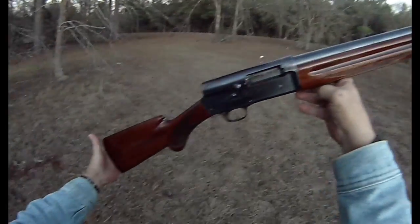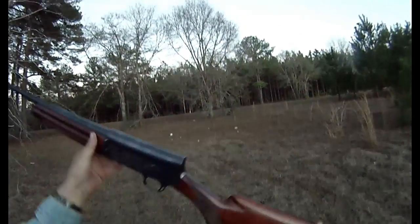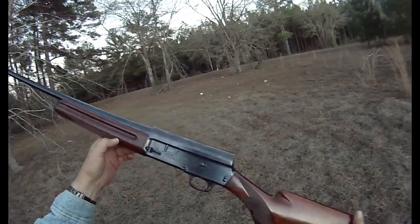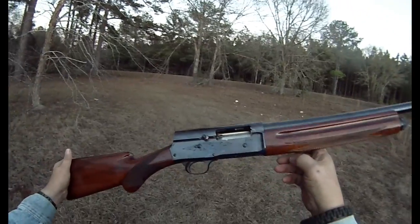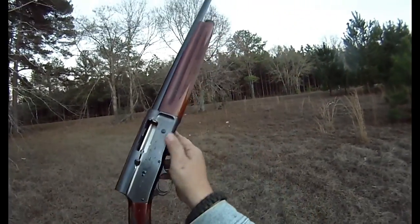Them high brass shells kind of kick, but good shooter. 1960 FN Belgium Browning A5 — good shooter.